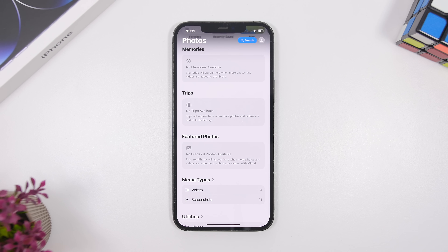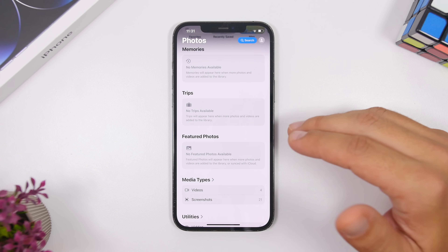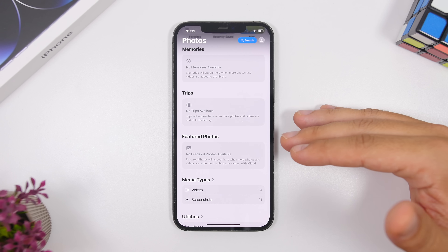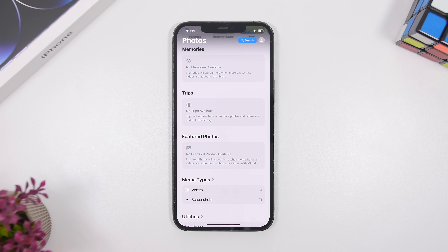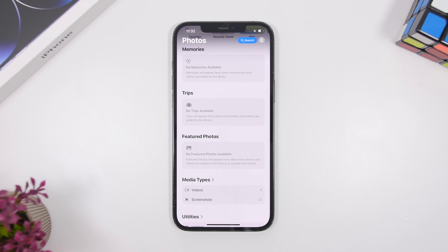One known fix in iOS 18.6 is a bug that would prevent sharing of memory movies in the Photos app. The stock Photos app has this memory movie feature that creates different movies out of your photos. This was a problem with 18.5 where users couldn't share those memories, and now it's fixed with this new update.